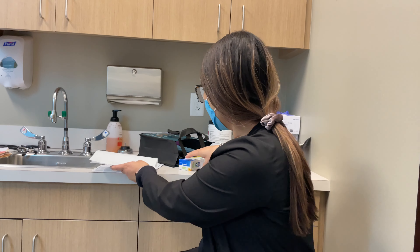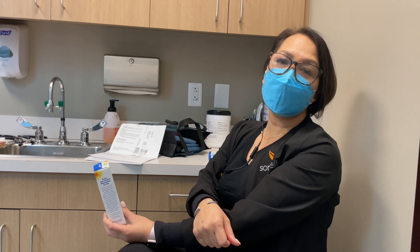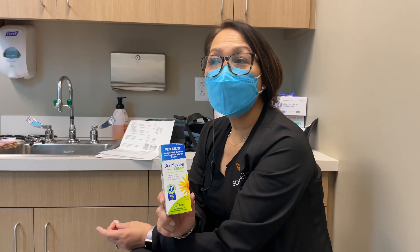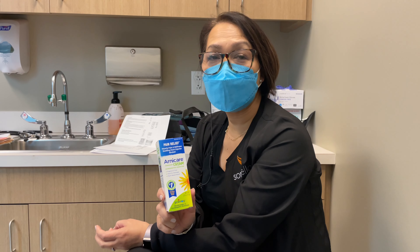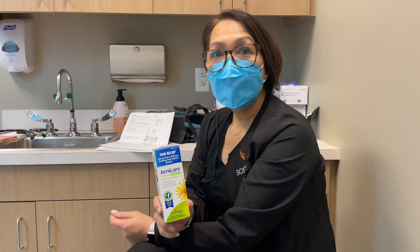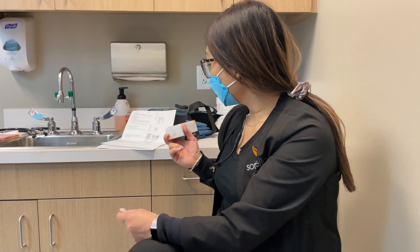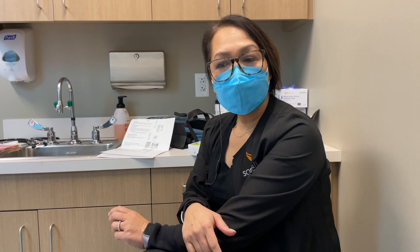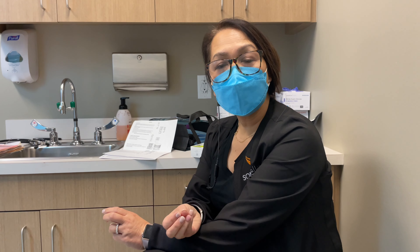Friday morning, 24 hours later after you shower, apply the Arnica cream. If you can see the tiny incisions, they close up pretty quickly. If you accidentally get the Arnica cream on them it should not be an issue — it won't harm them.